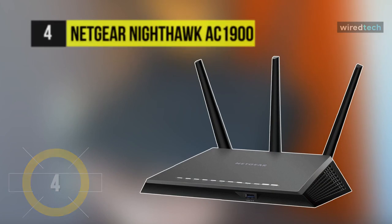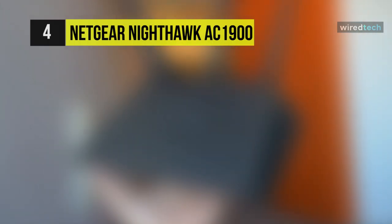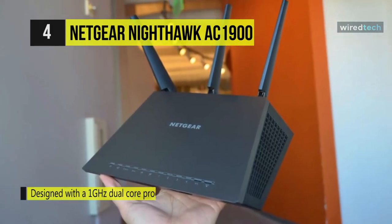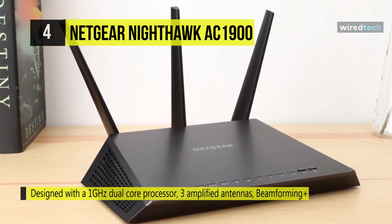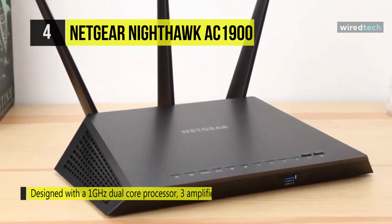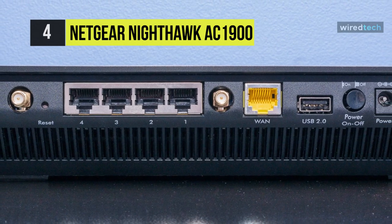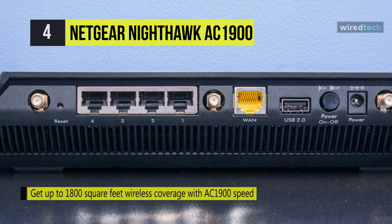The next product on the list is the Nighthawk AC1900. It comes with speeds up to 1900 Mbps and a powerful dual-core 1 GHz processor for extreme performance. It has high-powered amplifiers, external antennas, and Beamforming+ to improve range and reliability for up to 100% more wireless coverage. With a powerful 1 GHz dual-core processor and advanced upstream QoS for Xbox and other game consoles, you can prioritize bandwidth to your games so other devices don't slow down your connection.